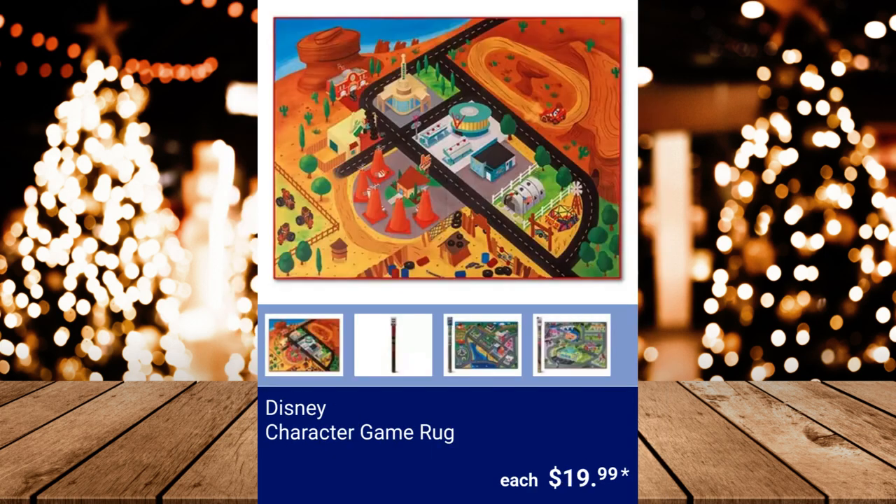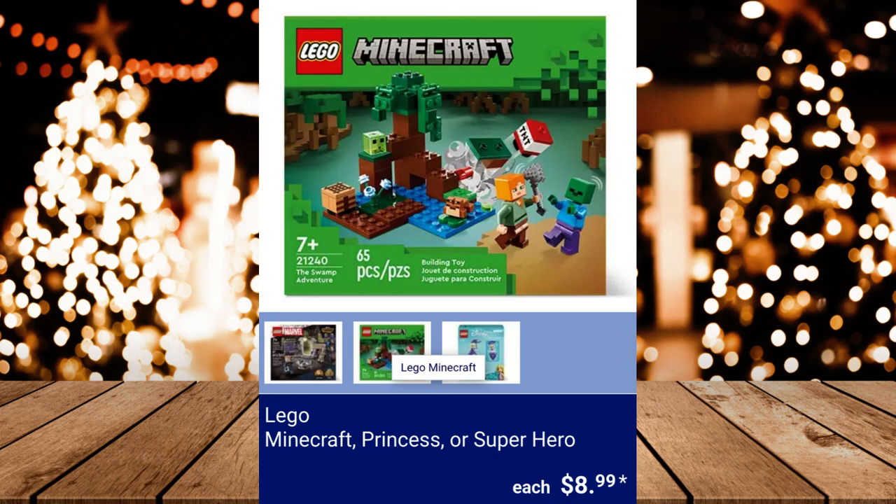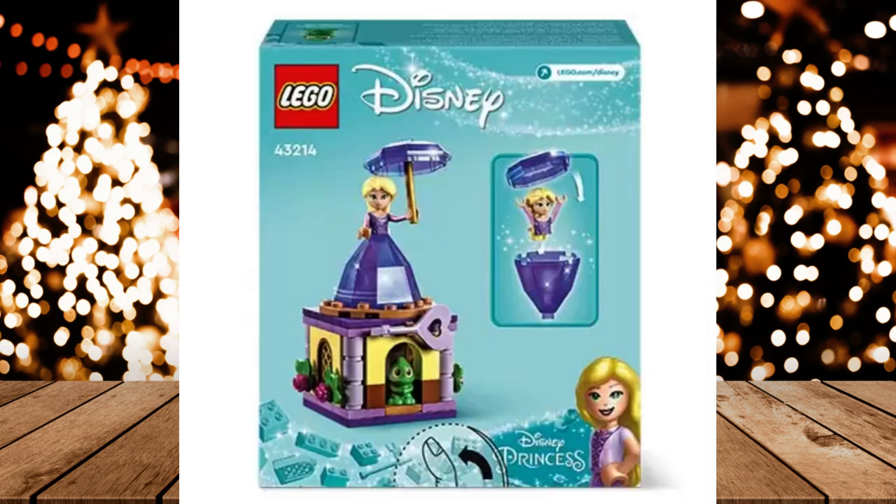Disney Character Game Rug — it is 46 inches by 61 inches. $19.99. Lego Minecraft, Princess, or Super Hero sets, $8.99.